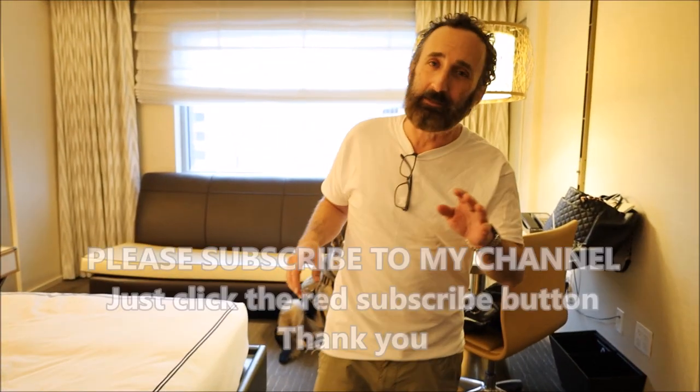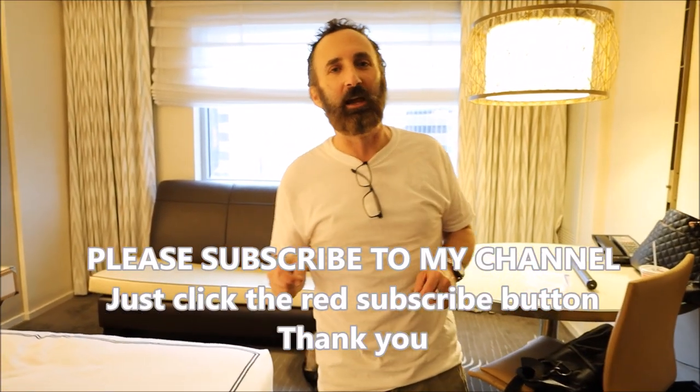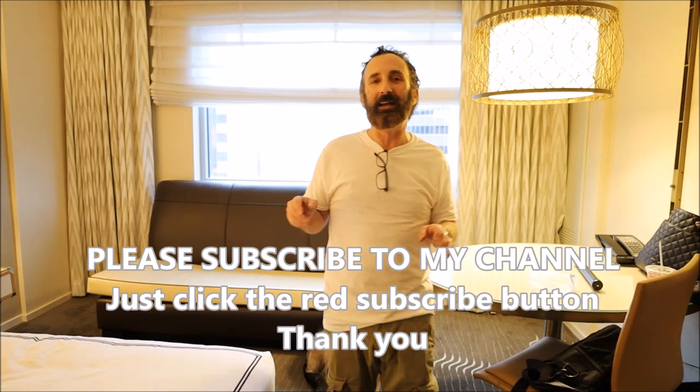That's it for the tour. Take a moment and subscribe to my channel. Follow me on social media at Luxury Fred. You can read more at luxuryfred.com. Thank you very much for watching.